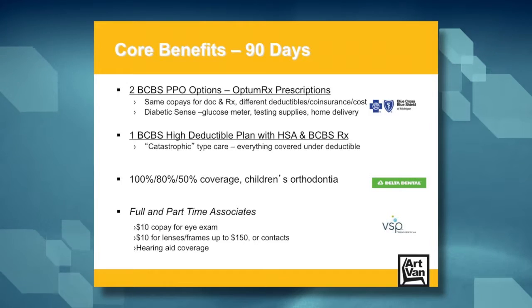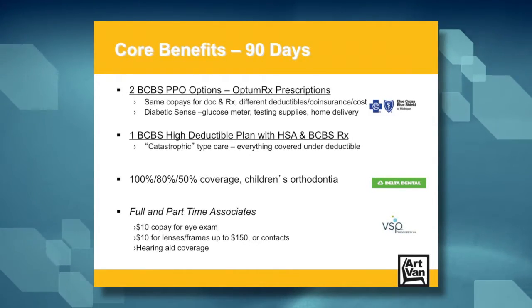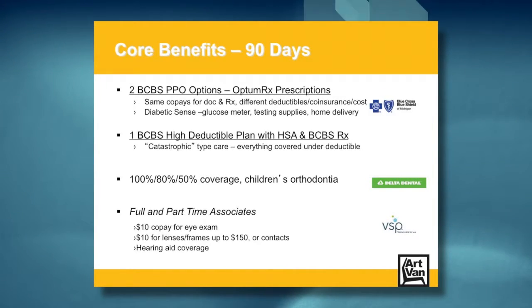The other Blue Cross plan available to new hires and transfers is a high deductible plan which includes access to a health savings account and Blue Cross RX. This plan is very low cost but very high deductible. Consider it like a catastrophic care plan where you pay the full price for all services you use, including doctor's office visits and prescriptions, until you meet your deductible. The health savings account gives you a tax-free way to save for expenses you may have under the plan.